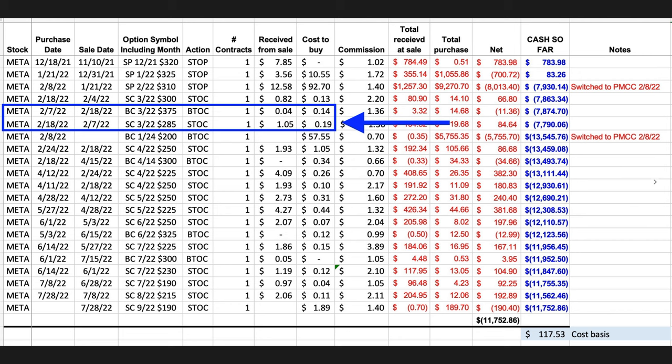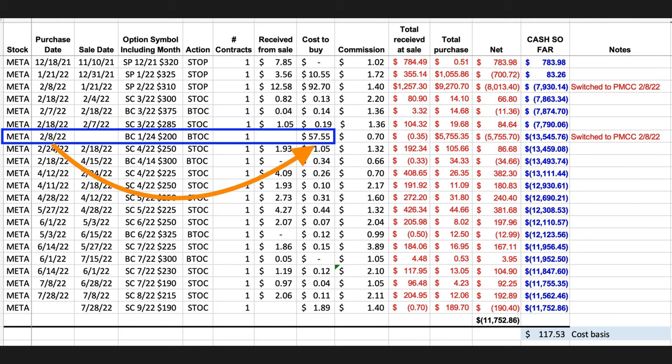The day before we bought the LEAPS call, on February 7th, I knew I wanted to do something to help our position. So we did a bearish call credit spread by selling the third Friday of March $285 call option and buying that same third Friday of March $375 call option for protection. So on the next day, February 8th, when we bought the LEAPS call option, it was already a poor man's covered call.